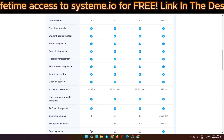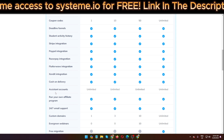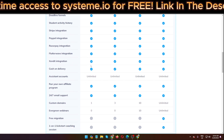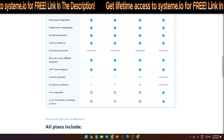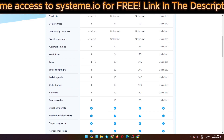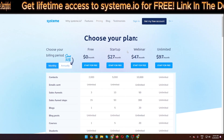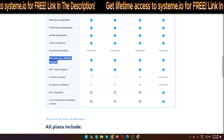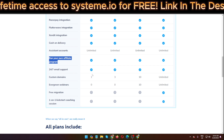Payment options include Flutterwave, Xendit, cash on delivery, and more — no problem wherever you are in the world. You can also run your own affiliate program on the free plan. There is a lifetime free account — the link is in my video description below, don't forget to click it.